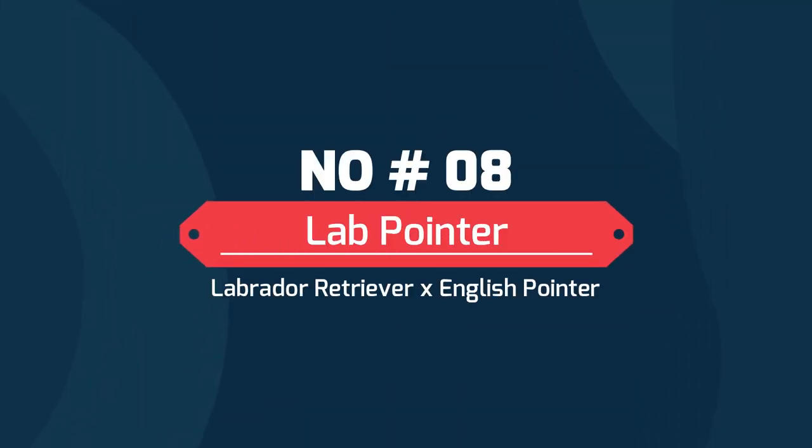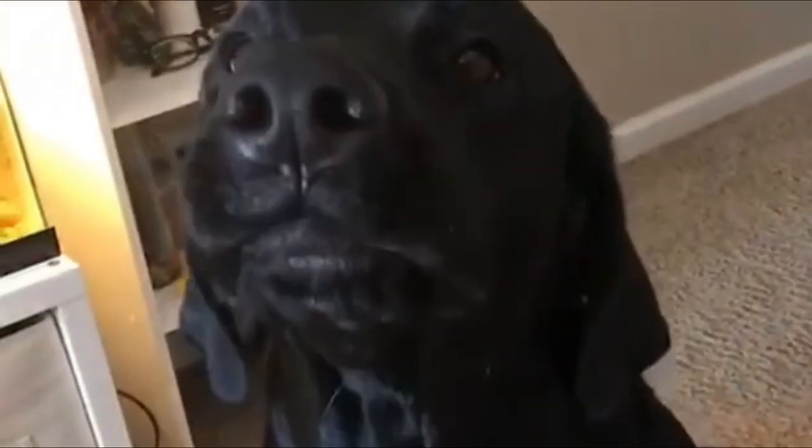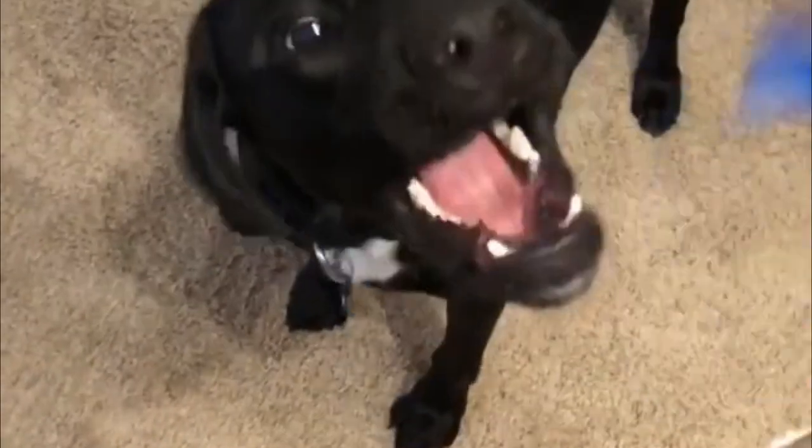Number 8: Lab Pointer — Labrador Retriever and English Pointer. Medium in size, its small almond-shaped eyes and broad head make it appear exceedingly adorable. Energetic, sweet-tempered, and loyal, it has taken after the Pointer's strong-smelling sense.